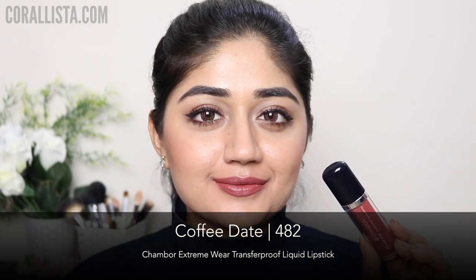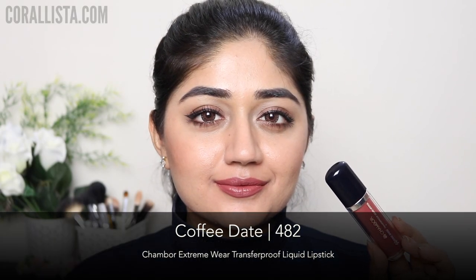Shade number 482, Coffee Date, is a light brown color. I think this would be a really flattering nude shade for people with deeper skin.